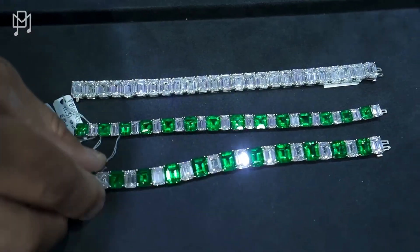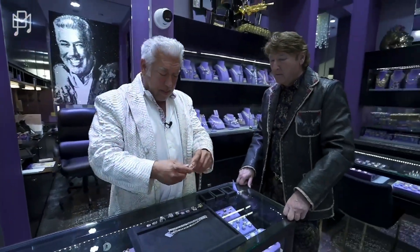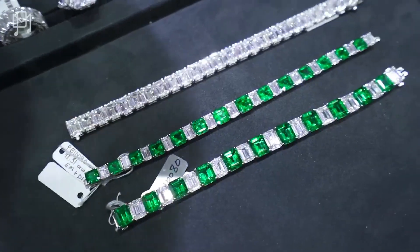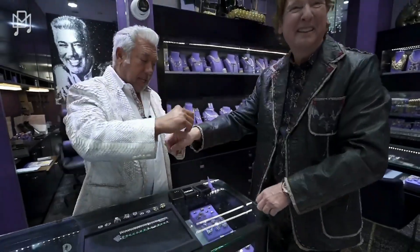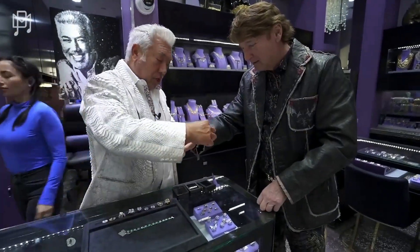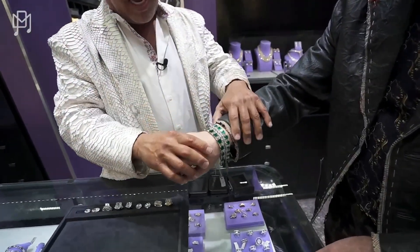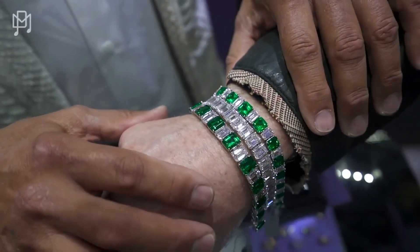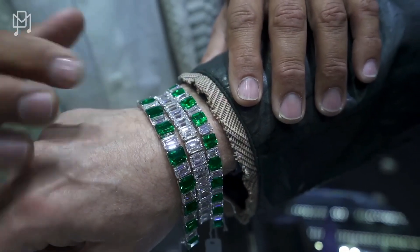This one is double the size. For the viewers, you don't see this anywhere in the world. How much is it? I'm guessing seven — yes, seven million. This size, these emeralds are more expensive than the diamonds. Now the way to wear this — let me borrow your wrist — you wear one, two, and then frame it. This is the way you rock that look. You walk down the street, they'll kiss your hand. I've got twelve million dollars right there.